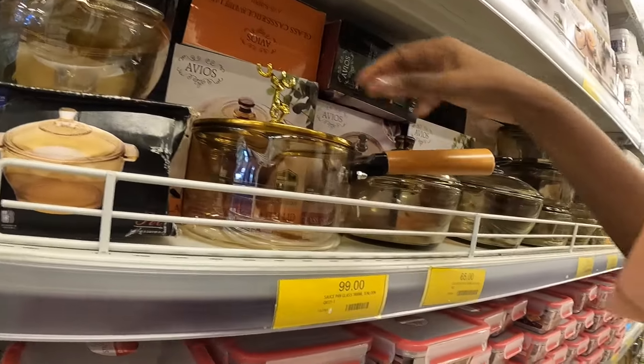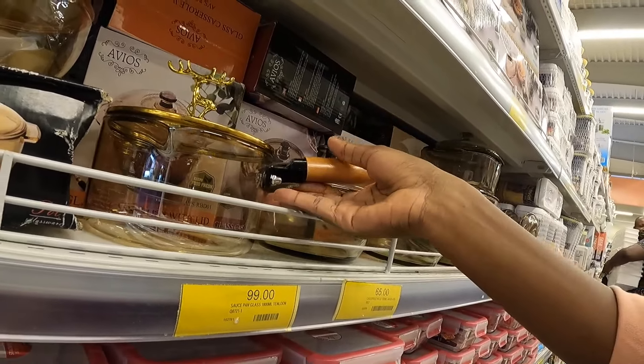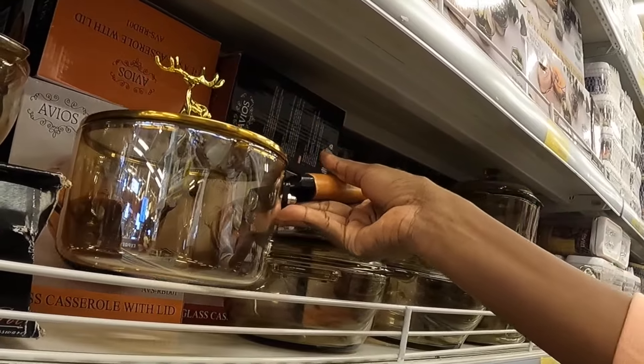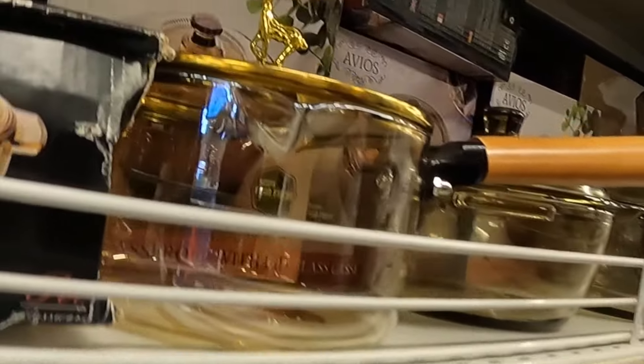Leaving this glass pan behind was so difficult, but I wasn't sure how high a temperature it can take. I love the aesthetic of it. I don't like being in the kitchen, so maybe this will change it for me.